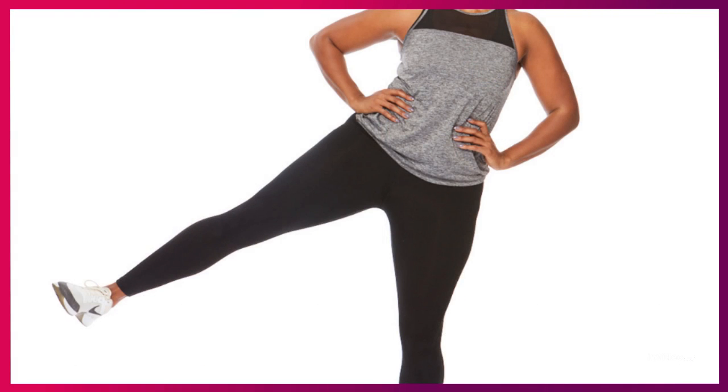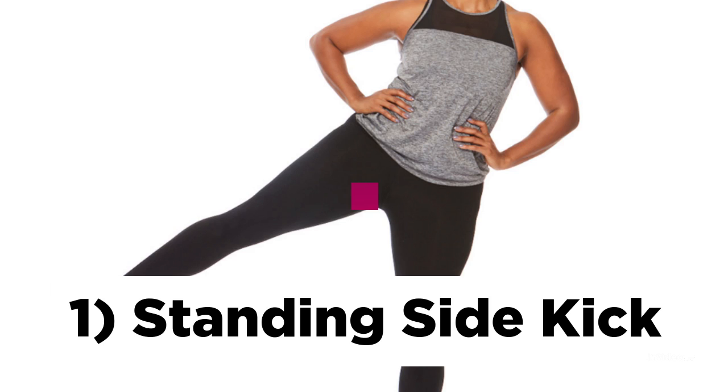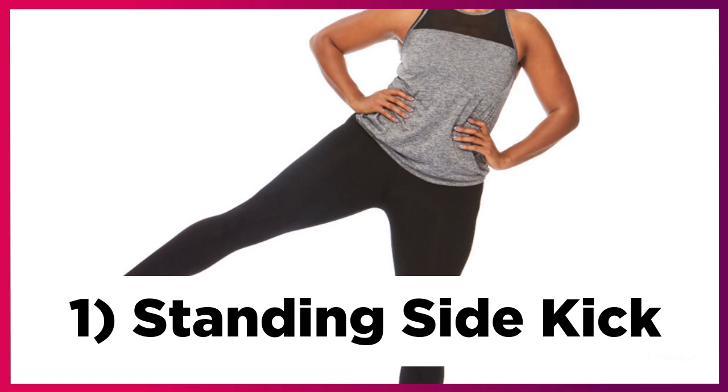The first exercise to improve your posture is a standing side kick. This exercise strengthens the abdominals, back, hips, and thighs. Extend your arms to the sides. Lean forward while lifting your right leg, and lift to the right. Repeat the same step with your left leg. Hold each pose for three to five seconds. Take a quick rest and get ready for the second exercise.